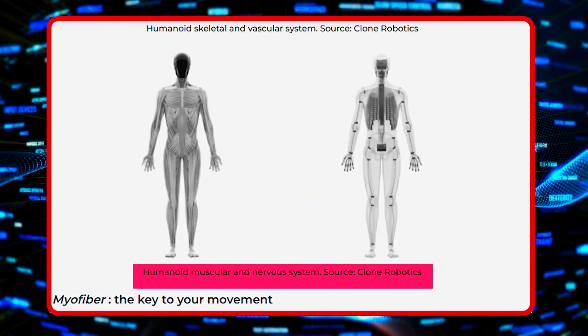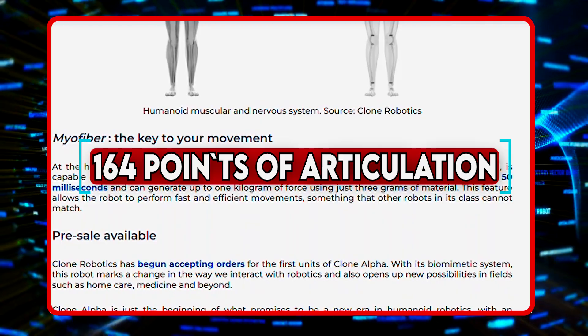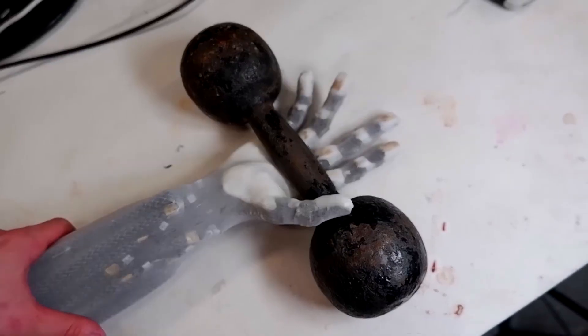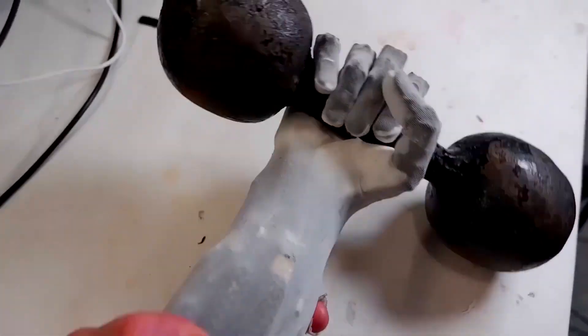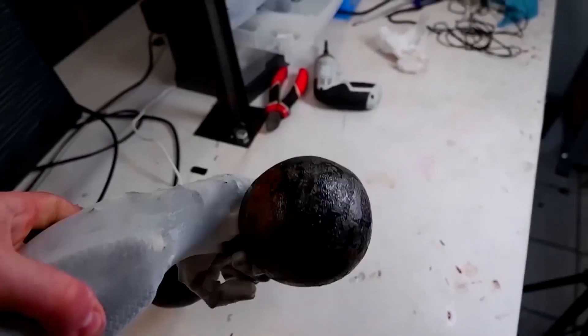Its upper body alone has 164 points of articulation, and each hand, wrist, and elbow can move in 26 different ways. This level of flexibility is something rarely seen in advanced robotics.